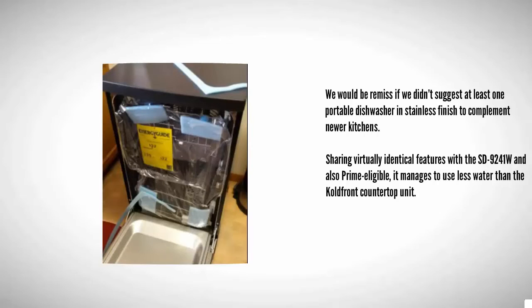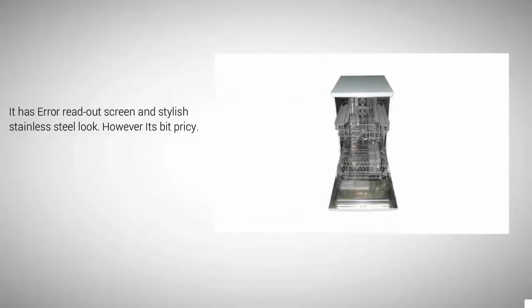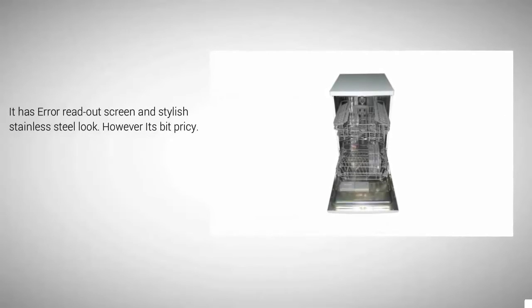Sharing virtually identical features with the SD 9241 W and also prime eligible, it manages to use less water than the Cold Front countertop unit. It has an error readout screen and a stylish stainless steel look, however it's a bit pricey.